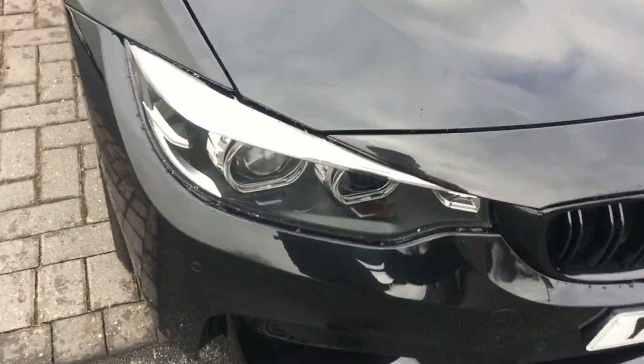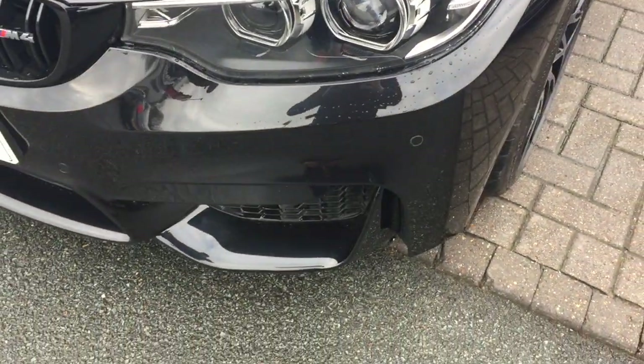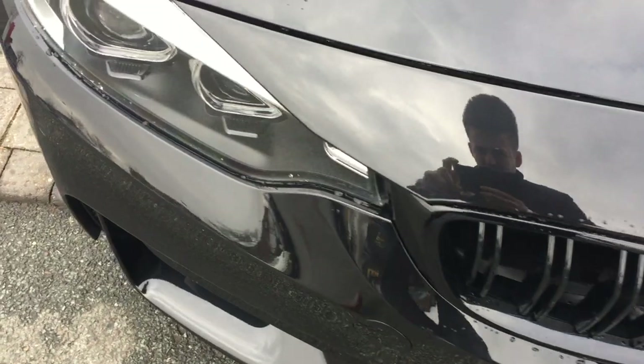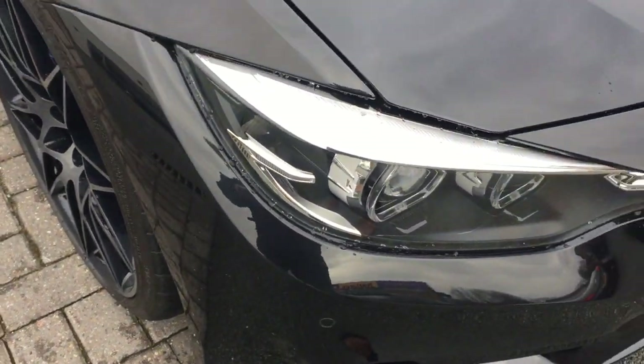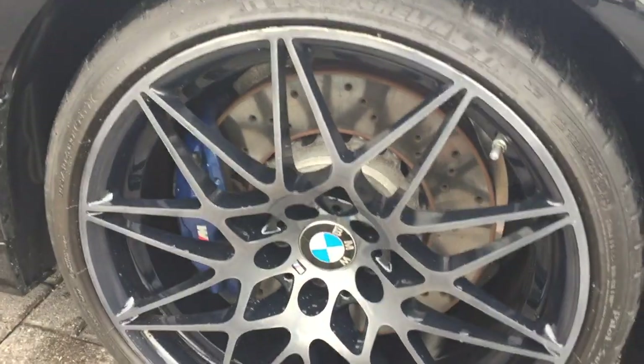Just so you can look at the condition of the car in a lot more detail than possibly you could see on the website. As expected it is a used car, but it has only done 3,400 miles. So if I got a magnifying glass out I could probably find a couple of stone chips, but the condition does look pretty much immaculate. We've got the 20-inch competition alloys.